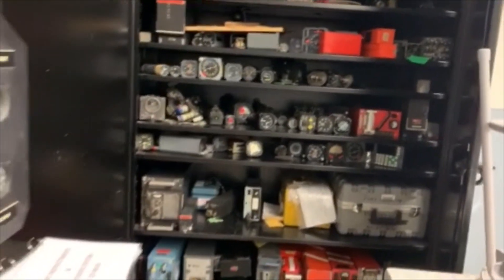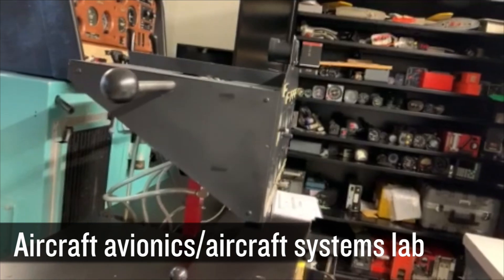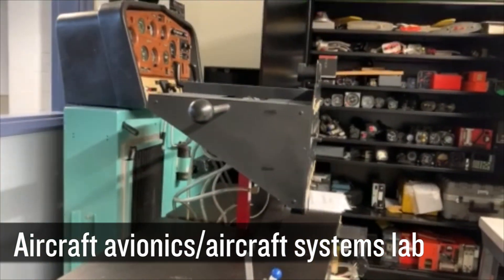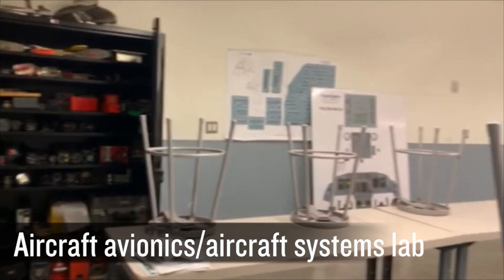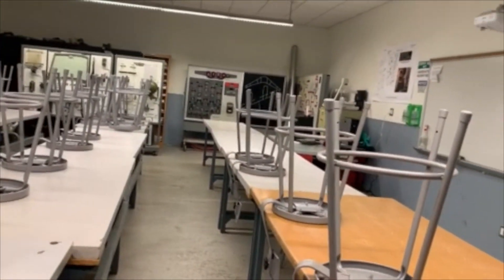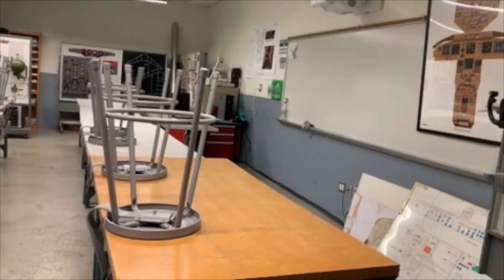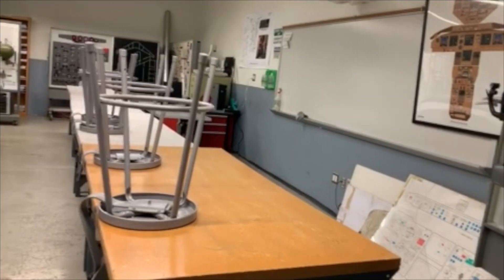The room we're in now is our aircraft avionics system and aircraft systems laboratory. The intent is to have students cover subject matter such as aircraft instrument systems, learning all about instruments, communication, and navigation systems.